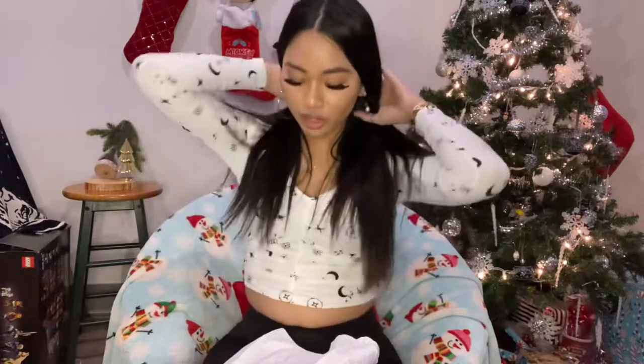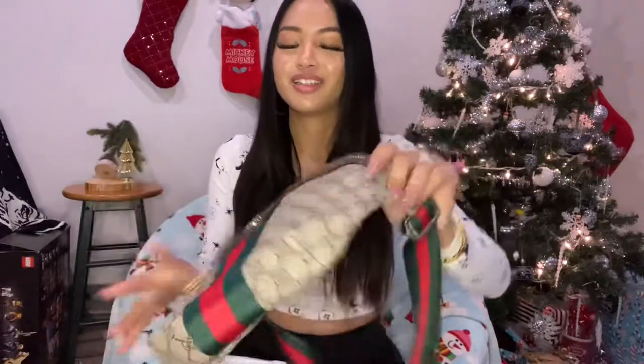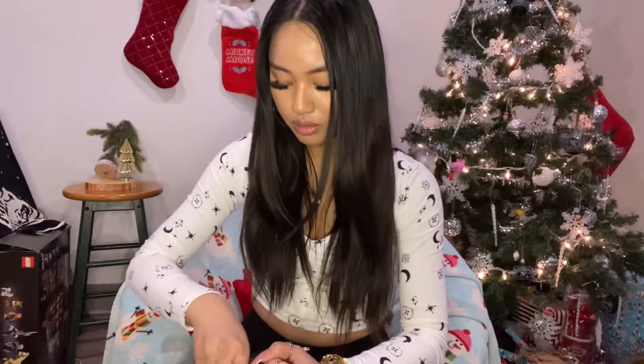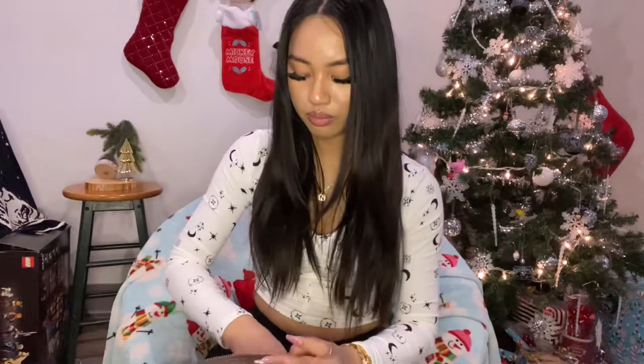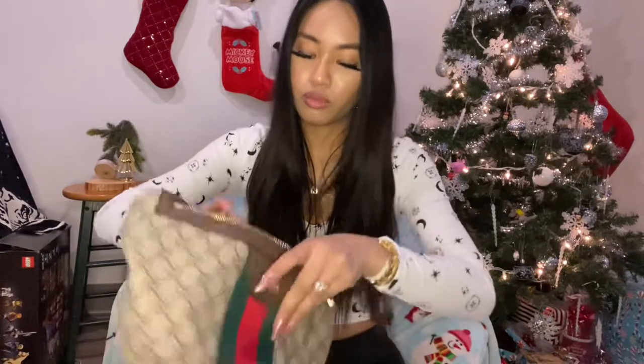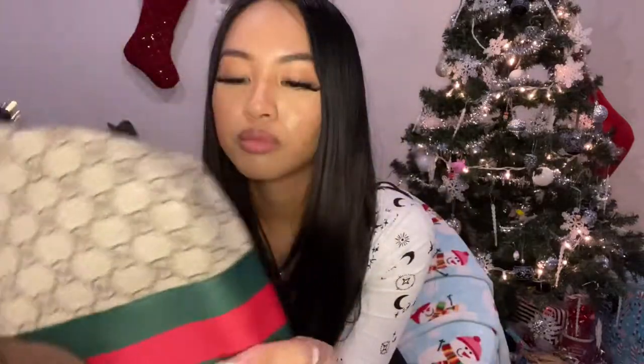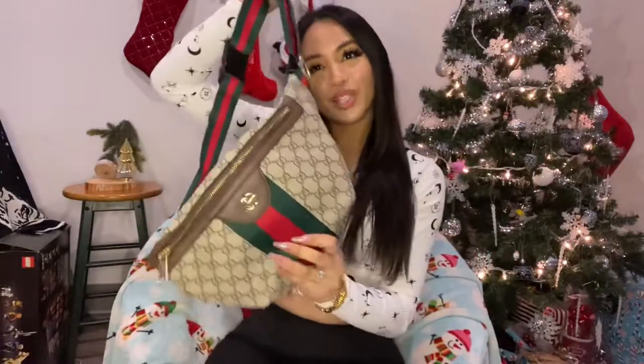This next one I got for my husband. I don't know if he'd ever wear it but I got it for him anyway — it's this Gucci fanny pack and it was only $30. That zipper is pretty good. Here's what it looks like on the inside with a little pocket. It has adjustable straps and the material feels like it's not fabric — it's something almost like leather but not leather. I got that for him.